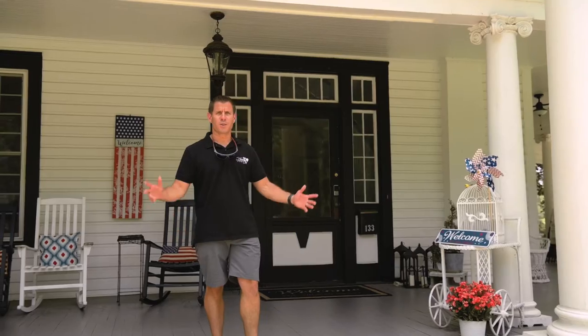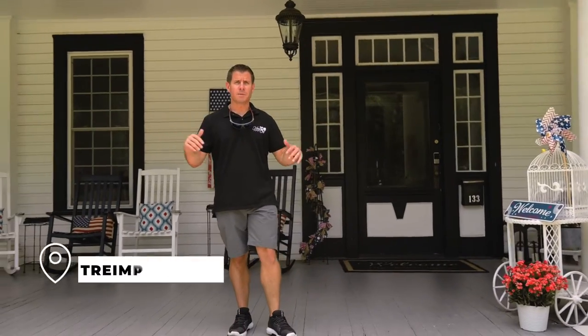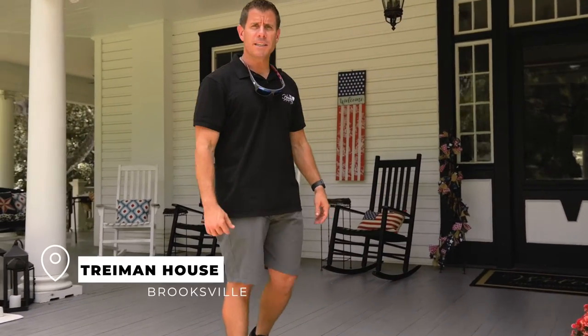The Mermaid Trail even has yoga, so you can take care of your mind, body, and spirit. Another great spot on the Mermaid Trail happens to be the Trayman House. We're going to go and see Ms. Beasley now.